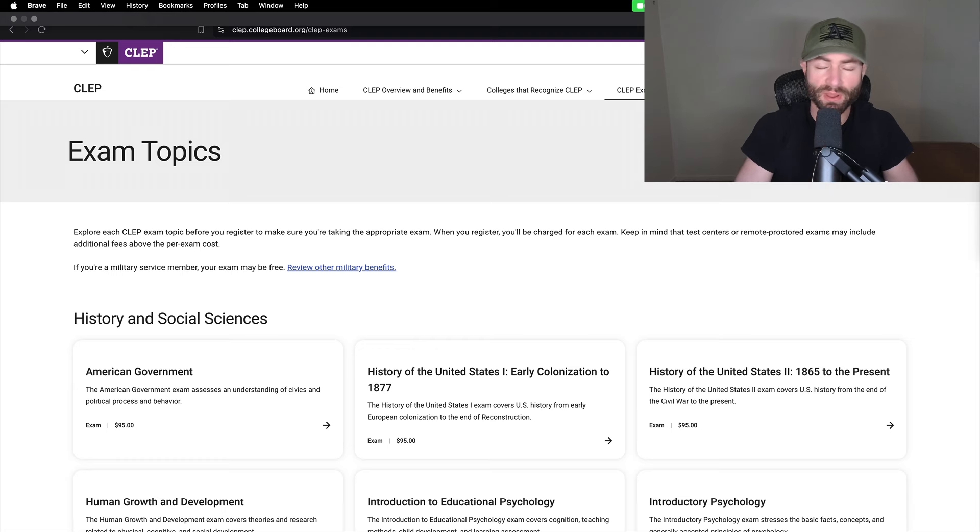In my other videos I go over ACE credits, which you can transfer into online universities such as Western Governors University and Thomas Edison State University — a public state university of New Jersey, which is where I graduated from. You can do like 90 ACE credits; these classes you can do in two, three, four days each and transfer 90 college credits within a six-month period — which is a huge college cheat code. With CLEP, you can't transfer in that many credits. These schools all have some hard caps, but some are more generous than others.